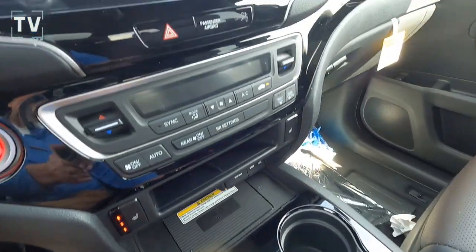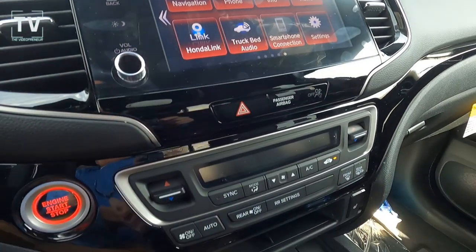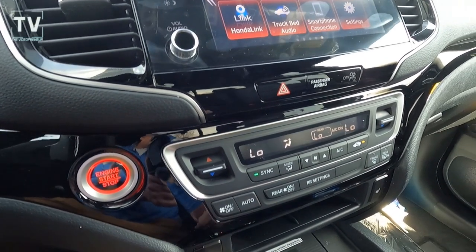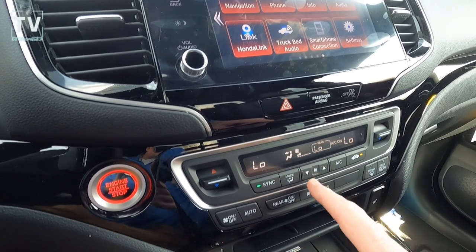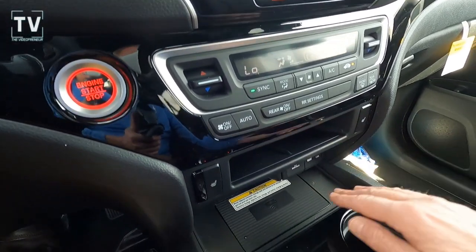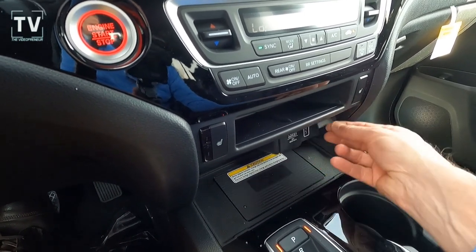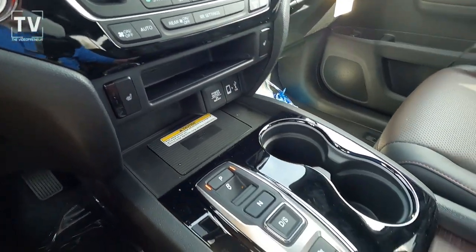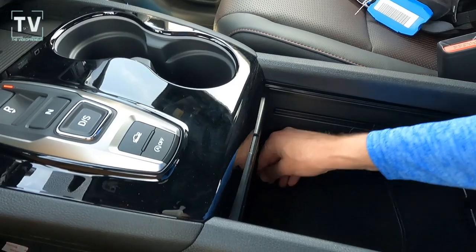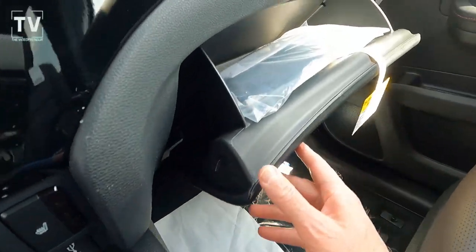Also included is HomeLink, Honda satellite-linked navigation, proximity key, rear backup camera with dynamic grid lines, premium audio with 540 watts and 8 speakers including a subwoofer. We also have dual-zone climate control, heated seats, heated steering wheel, push-button start, paddle shifters, auxiliary ports in the front for both driver and passenger, Bluetooth wireless technology, a nice deep center console with additional power ports, and a glove box with owner's manuals.